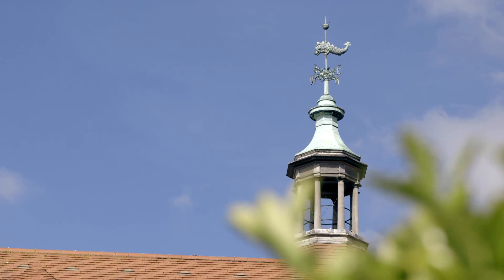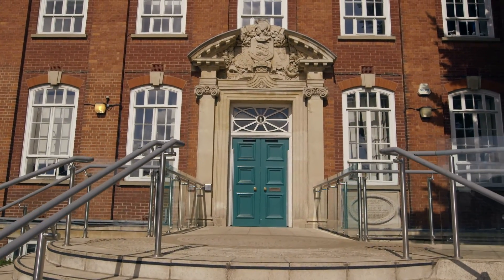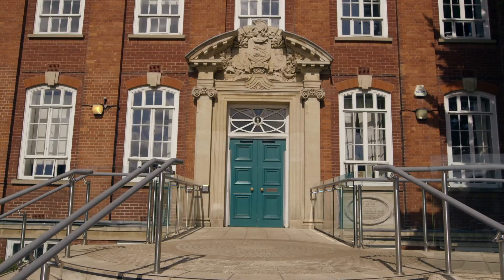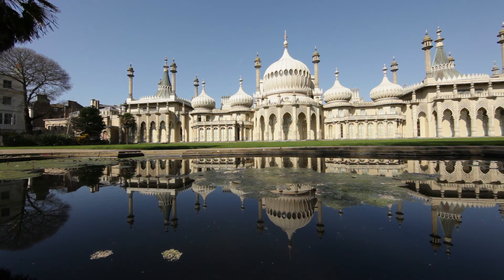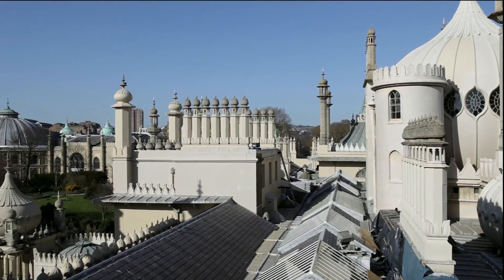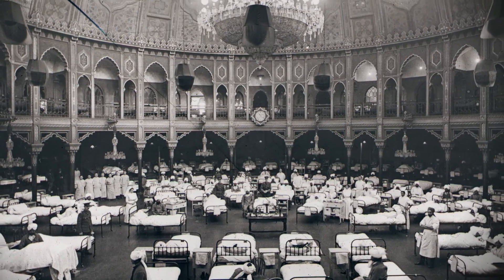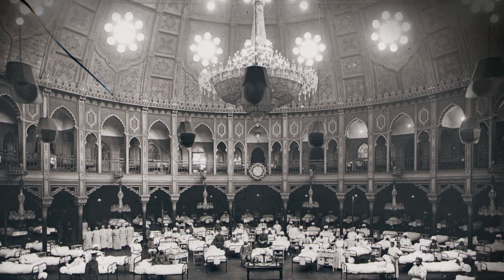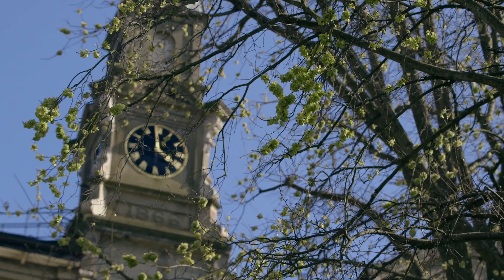Brighton was ideal because it is a holiday resort, considered a healthy place to be, and historically people come to Brighton for their health. The Royal Pavilion was the first building in Brighton to be converted into a hospital for Indian troops, and it was used for that purpose for the longest. But it was not the only building used — the biggest hospital, which opened in February 1915, was known as the Kitchener Hospital.